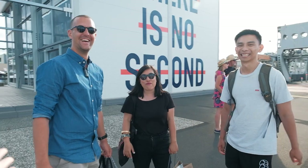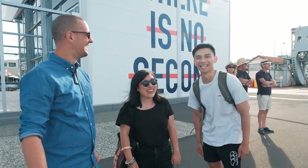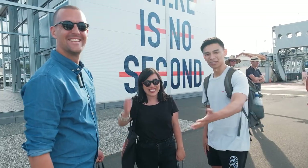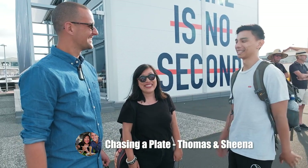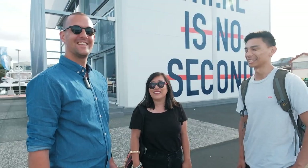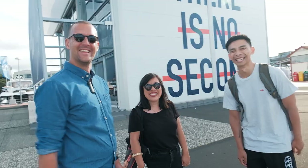Look who we've bumped into — Thomas and Sheena! I can't believe our luck. How small is New Zealand? New Zealand is a village. Thomas and Sheena have an awesome YouTube channel called Tasting a Plate, which does food reviews from all around the world. Now they're back home in New Zealand, which is awesome. So nice seeing you guys.